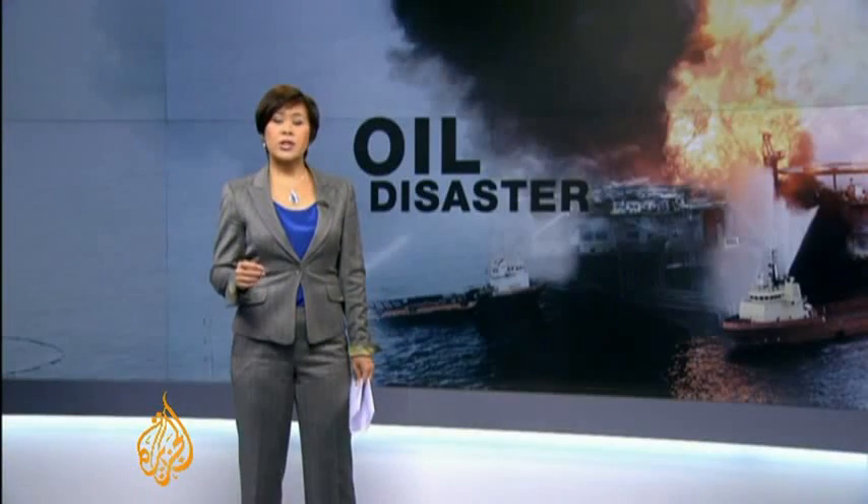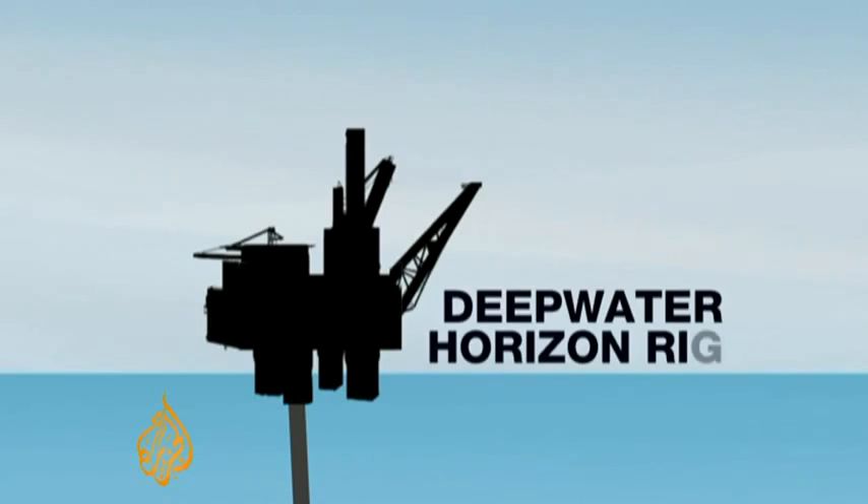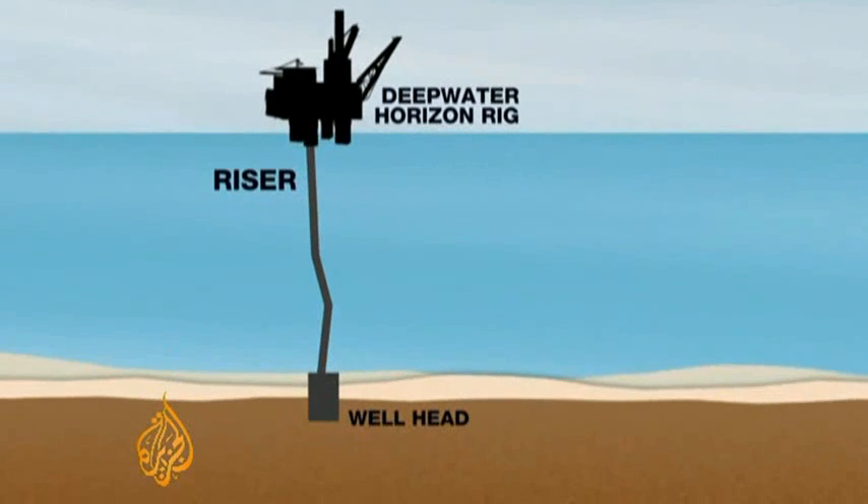So let's take a look at what engineers are up against as they try to stem the flow of oil. When the drilling rig was operating, a long pipe called a riser carried oil from the wellhead on the ocean floor, 1,500 metres below.